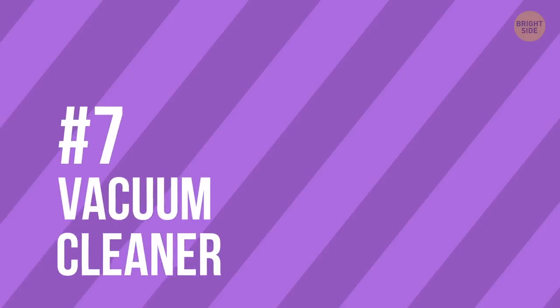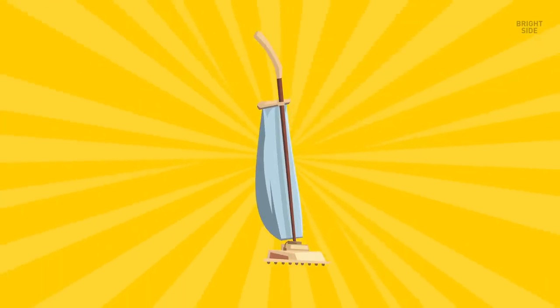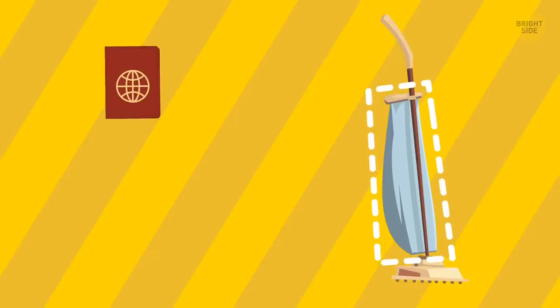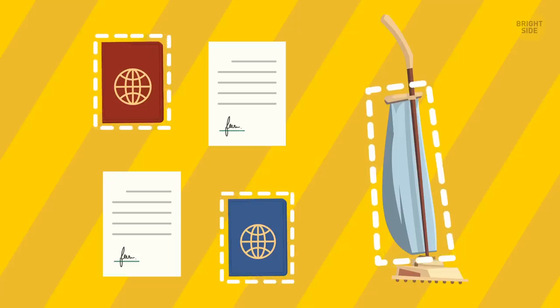7. Vacuum cleaner. Sometimes the best hiding spots are the ones out in the open, so a household item like your vacuum cleaner is the perfect safe. You can use the bag cavities as a secret compartment for important documents like birth certificates, marriage licenses, visas, and passports.